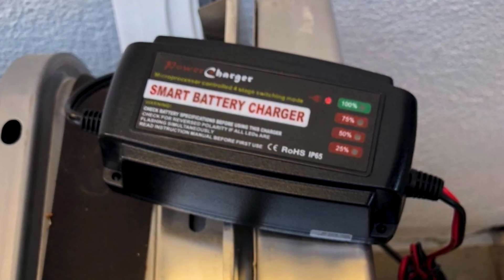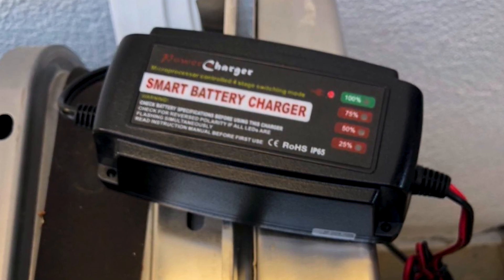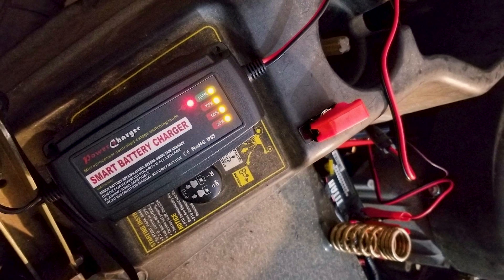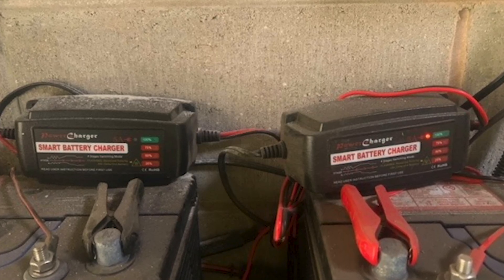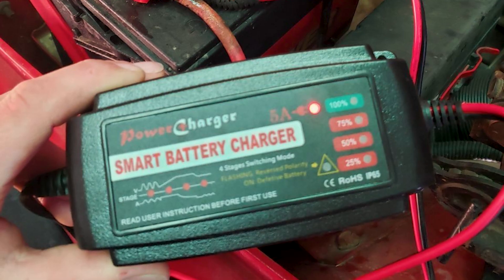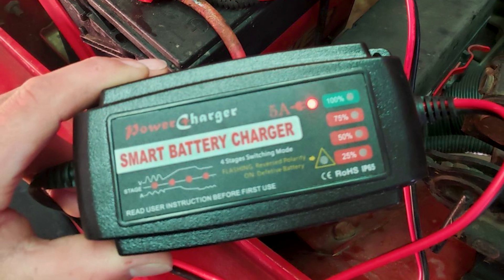The BMK 12V5A Smart Battery Charger is designed with a high-quality ABS body that provides a decent build quality. An LED indicator displays different charging statuses of the 12V smart charger. The charging is carried out with a 4-step charging program which is entirely automatic, and you can also monitor the charging status of your battery via the LED indicator.